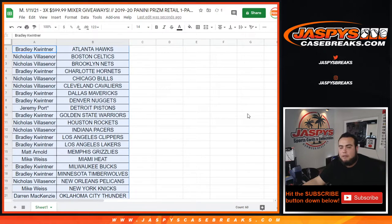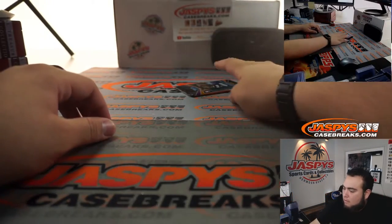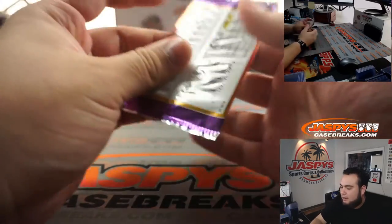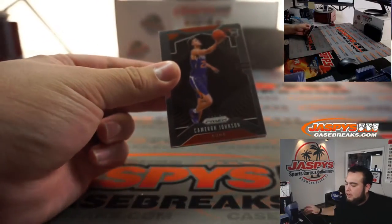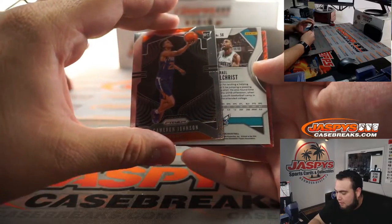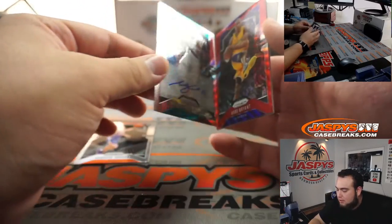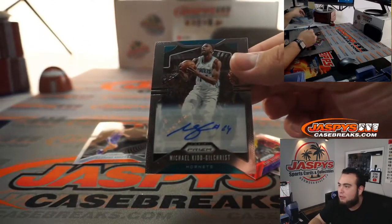Let's print and rip. All right, let's open this one quick little retail pack. Nice, we got a little Cameron Johnson at the top — that's Phoenix Suns right there. Wow, do we have an autograph? Wow, I think we do — Michael Kidd-Gilchrist! Wow, and a Kobe Ruby Wave! What a good retail pack here.